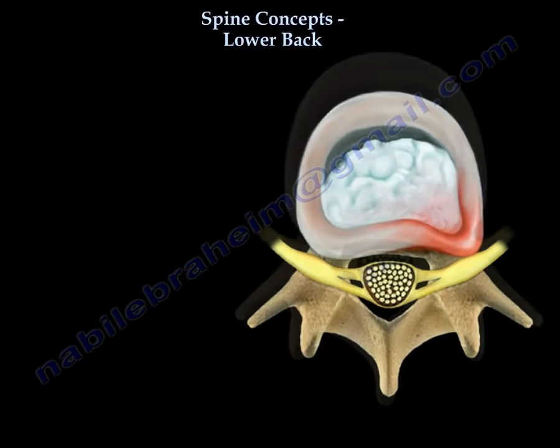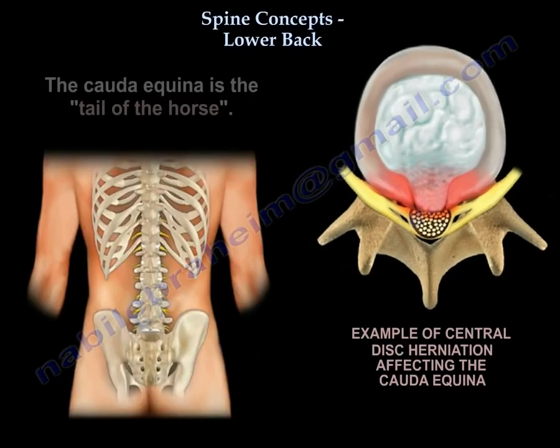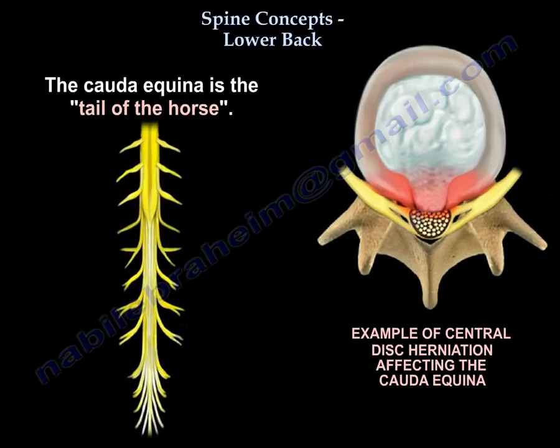But if you have a central disc herniation, you will get Cauda Equina syndrome. It is the tail of the horse — don't mess with the horse's tail.